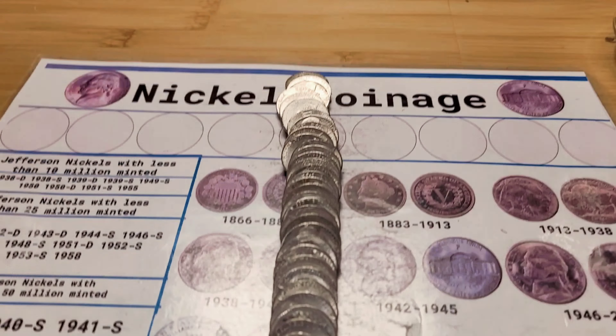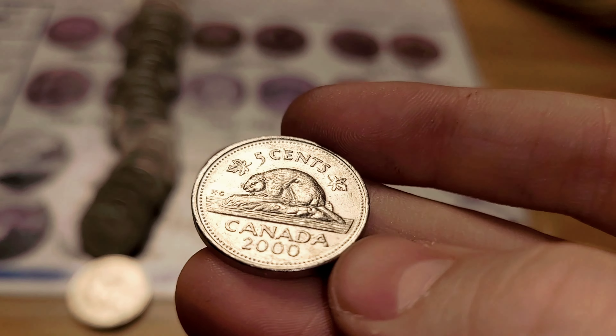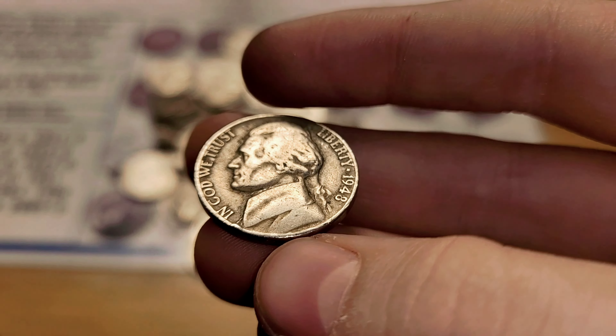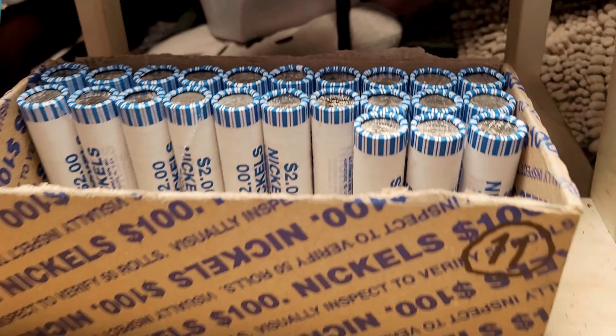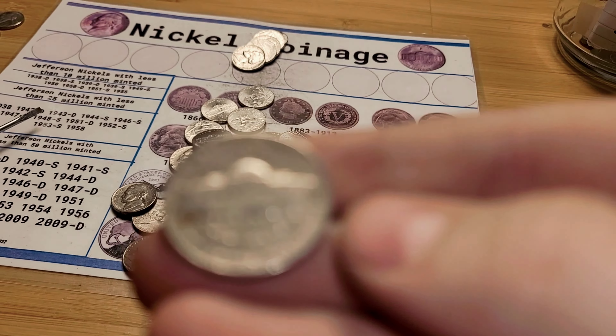Roll 23 and we have another Canadian, this time from 2000. Roll 24 and we have a 1948 Philadelphia. Roll 27 and we have another nickel from 1958 Denver.